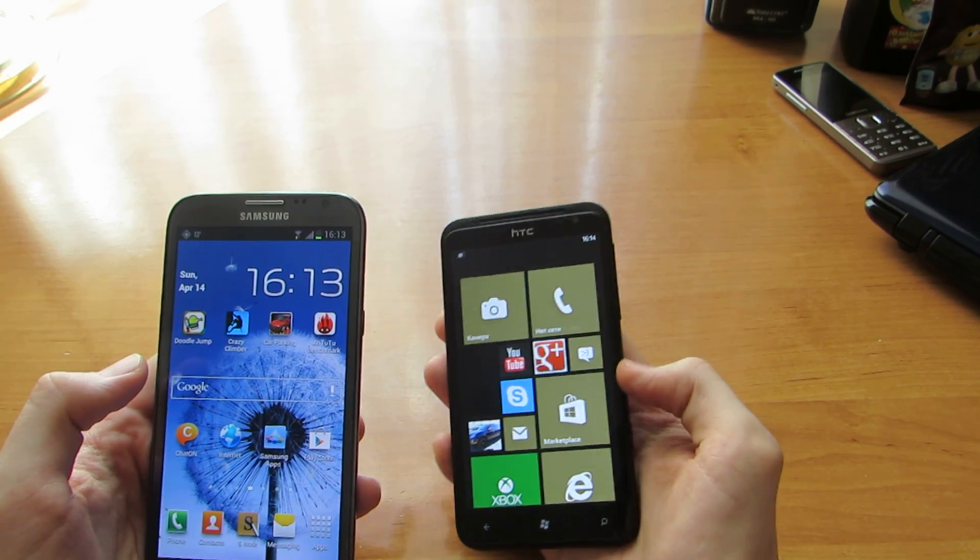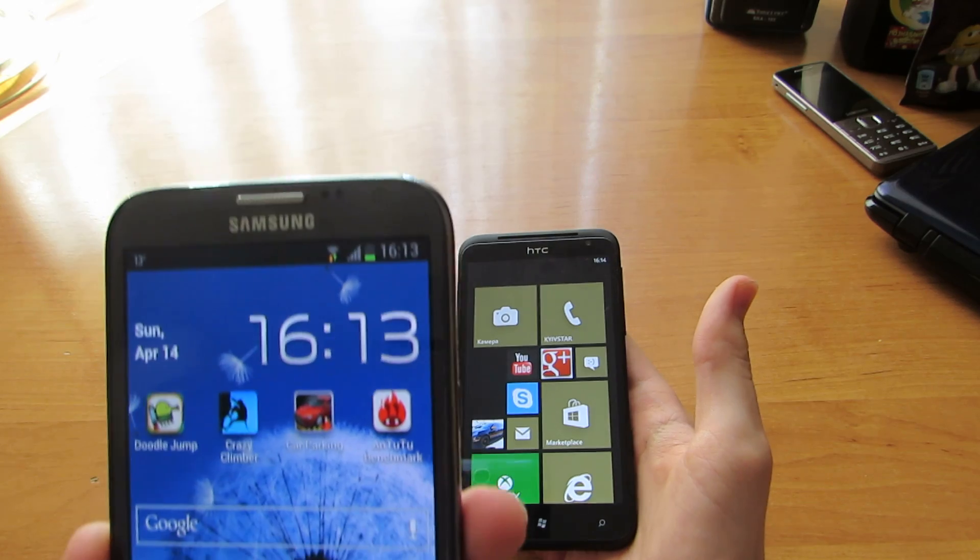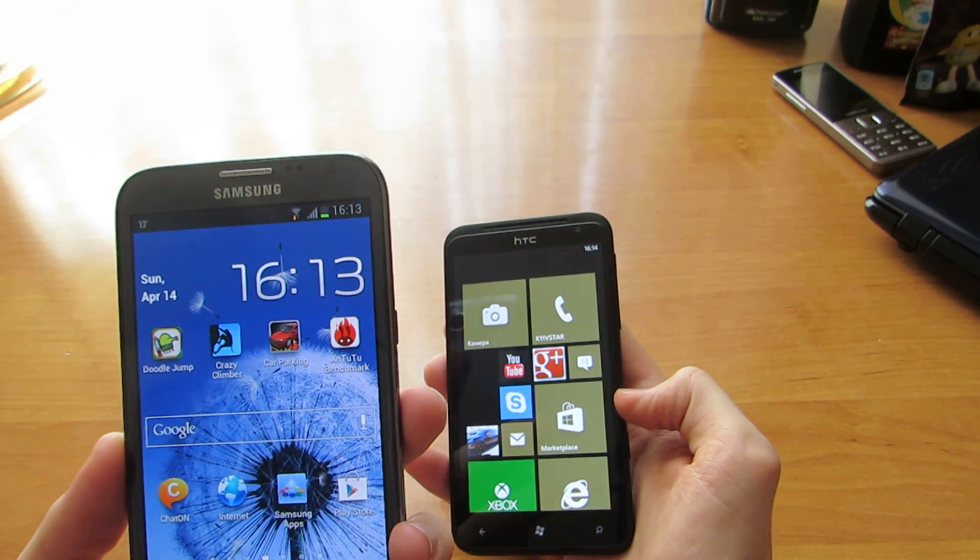As you can see, the HTC Titan is a little bit faster than my new Samsung XC Note 2.